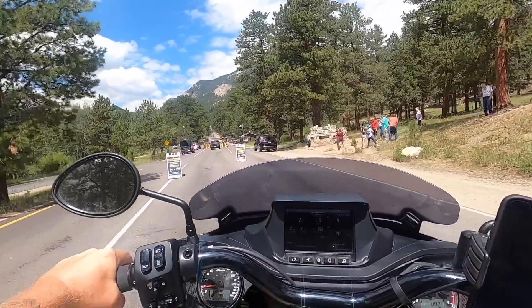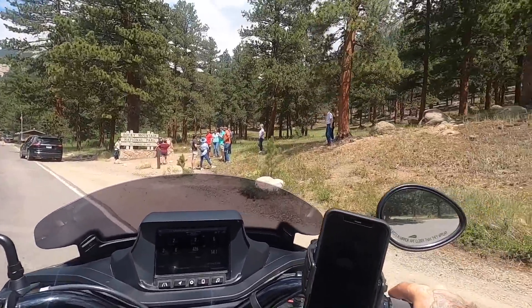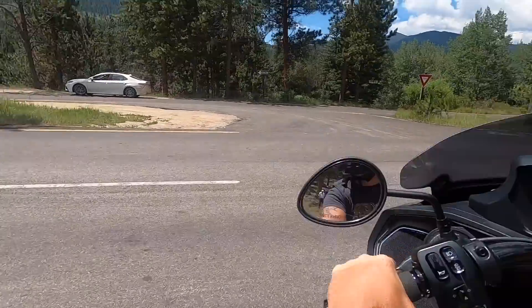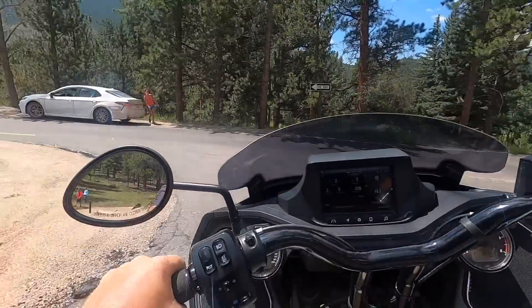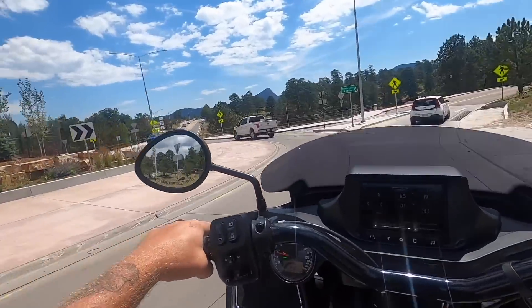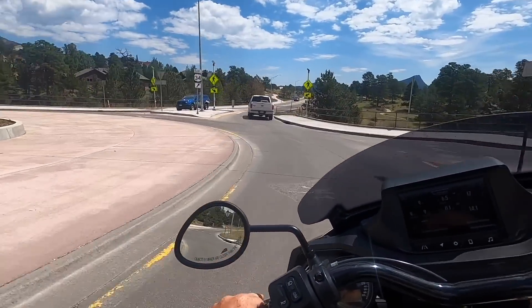Well, this is Rocky Mountain National Park and I am not gonna get in. I can see why — that was probably a beautiful ride on the map — but I don't have a reservation, so I'm not getting in there. The sign said Devil's Clutch this way; I have no idea what Devil's Clutch is.